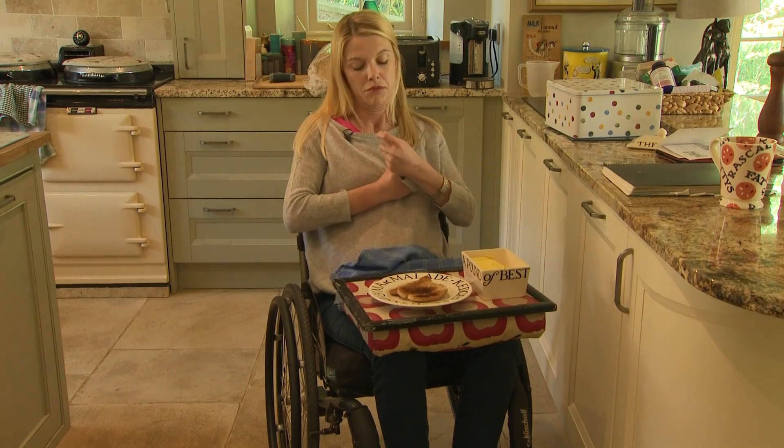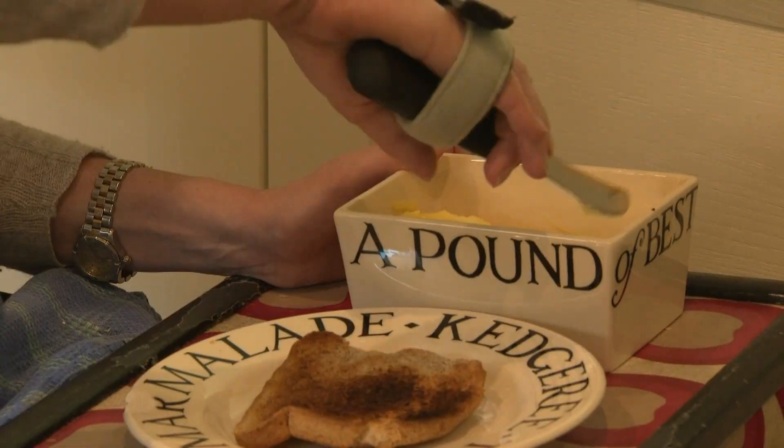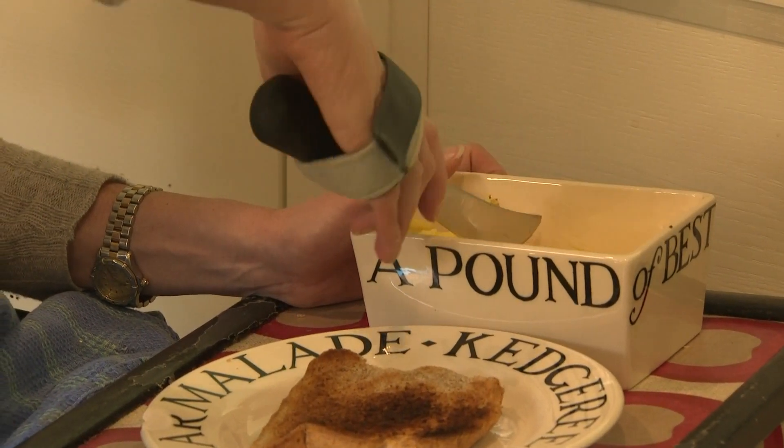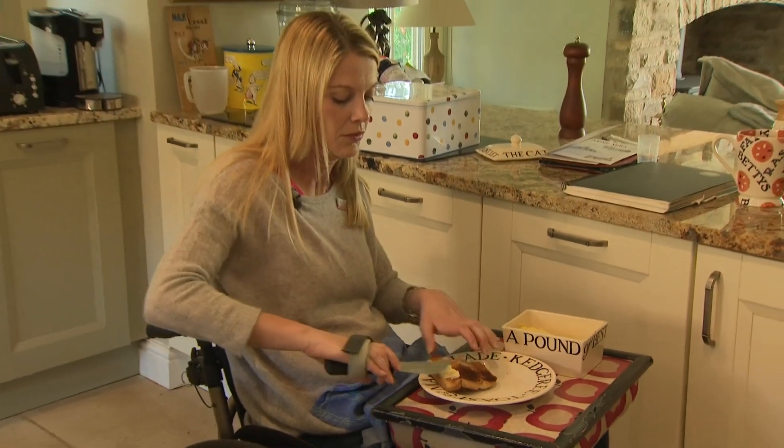Tara is partially paralysed from the neck down after falling from a horse four years ago. She hasn't given up hope of treatment that could recover muscle control. The biggest thing for me that I struggle with from my injury is a lack of independence. And if I had my hands, then that independence would be restored. I would be able to look after myself, cook for myself, feed myself and do all of those things that most people would do without even thinking about it. So that would be a huge thing for me.